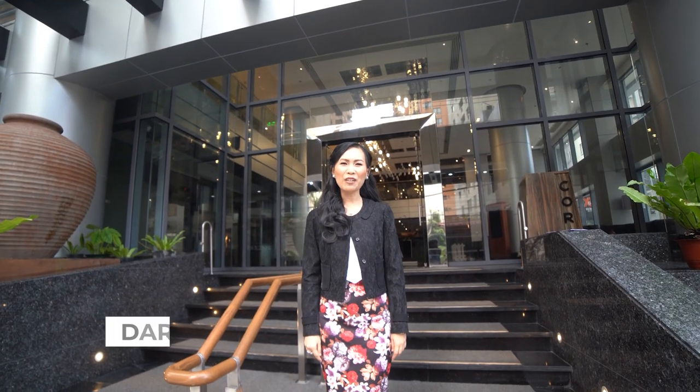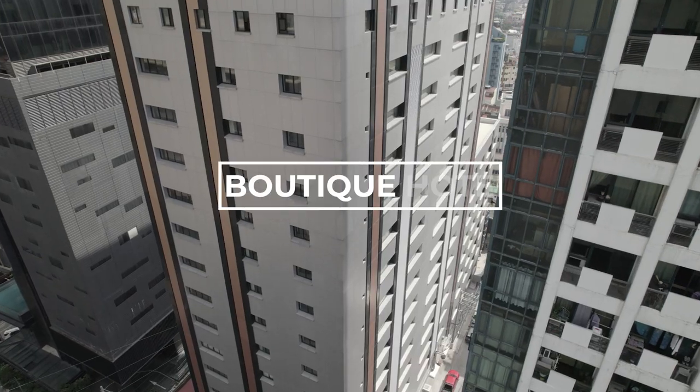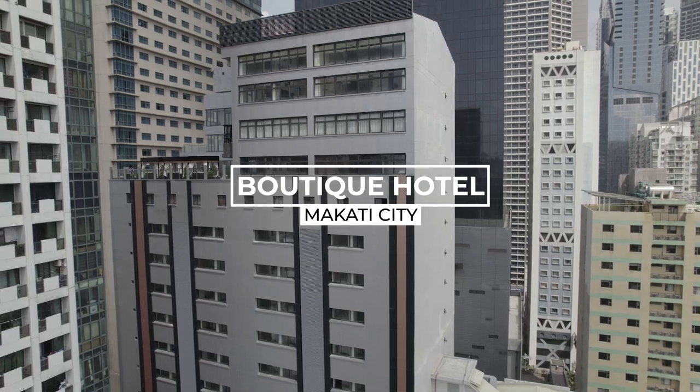Good day everyone! Today we will be doing something different. I will be showing you a practically newly built hotel for sale in Makati City, the central business district of the Philippines.